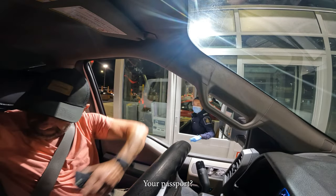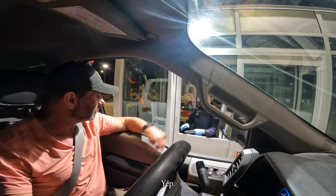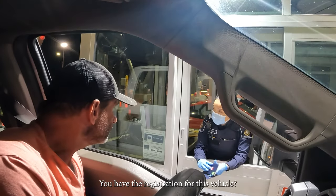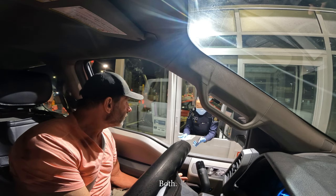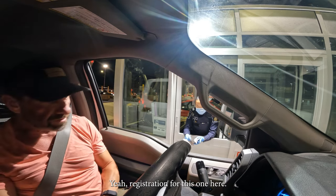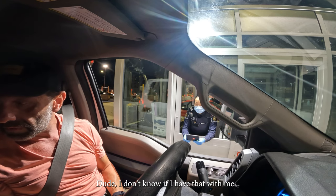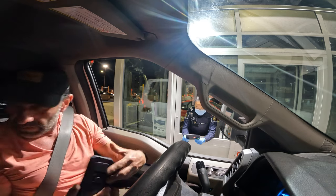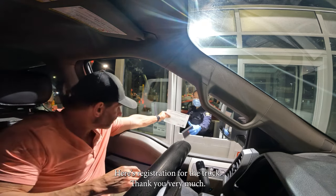Do you have a passport? Yep. Do you have the registration for this vehicle? The back one? Registration for this one here and the other one. Dude, I don't know if I have that with me. I thought I was so ready. Didn't know you'd need registration. Here's the registration for the truck. Thank you very much.